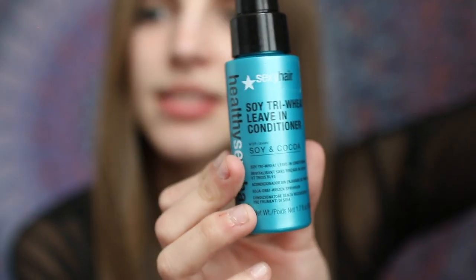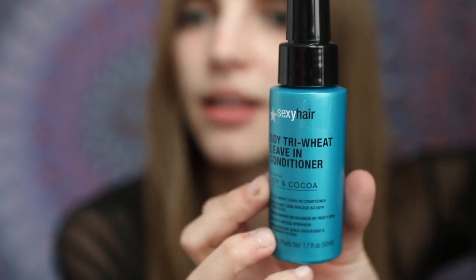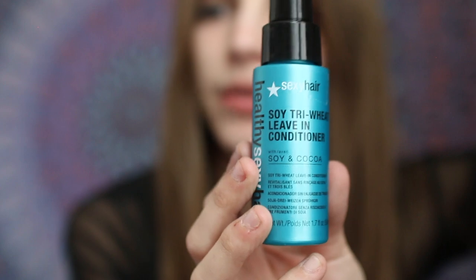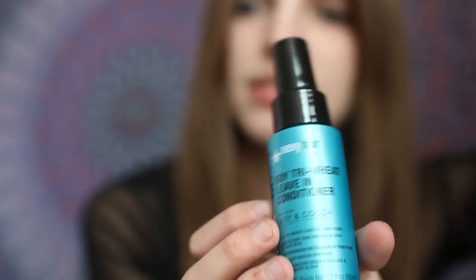Another thing I've been loving is Healthy Sexy Hair leave-in conditioner with soy and cocoa — this is what it looks like. It's amazing. You spray it all over your hair and you get an insane amount of volume and detangling. I know it can get super annoying at times to take care of your hair, but I promise it helps so much.